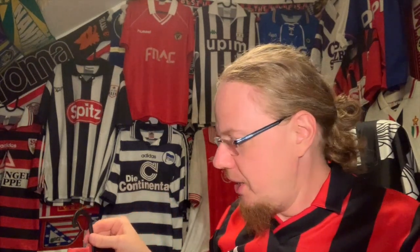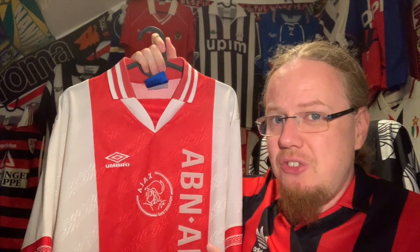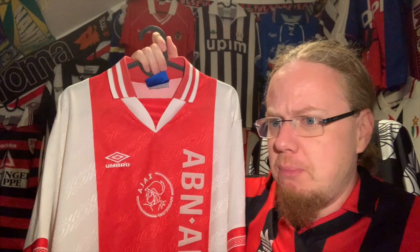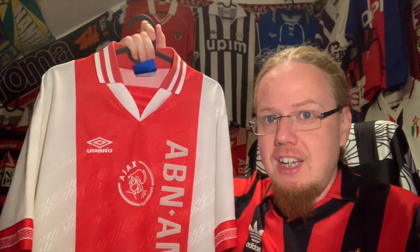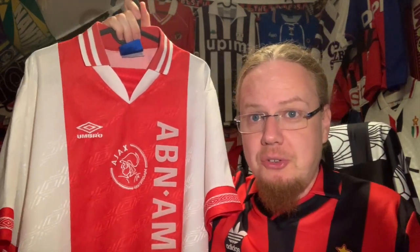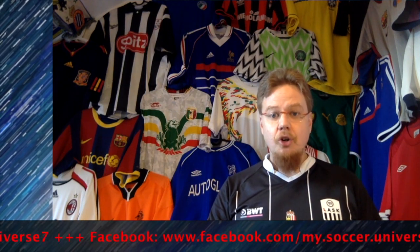I now have four Ajax home jerseys, and there's an argument that maybe I could sell one off — perhaps the 97/98, which is a medium and doesn't quite fit — but I have to think about it. This one takes the top spot. The question is: should this replace the jersey on the wall that you all chose? Drop a line below and let me know. Give me a thumbs up if you enjoyed this video, let me know if you have such an old Ajax jersey in your collection, and I'll talk to you soon. I really hope you enjoyed this video — please consider subscribing to my channel and have a wonderful day!